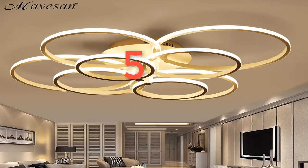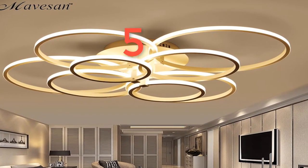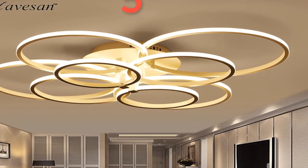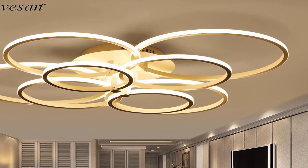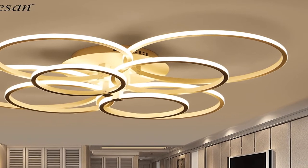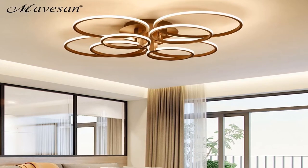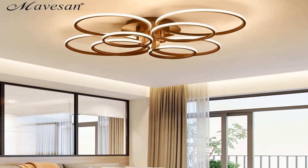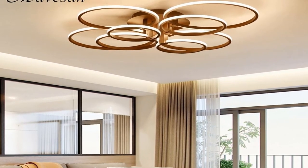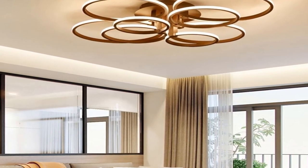Number 5: Brand name Mavison. Bulbs included: yes. Usage: daily lighting. Number of light sources: 20. Body material: iron. Lighting area: 15-30 square meters. Install style: surface mounted. Is dimmable: yes. Base type: wedge. Switch type: none. Application: kitchen. Model number: MS040. Features: acrylic circle ceiling lamp for bedroom. Item type: ceiling lights. Light source: LED bulbs. Style: modern.